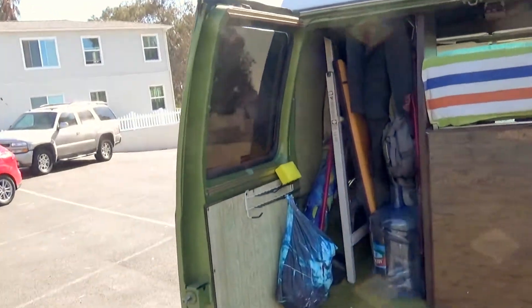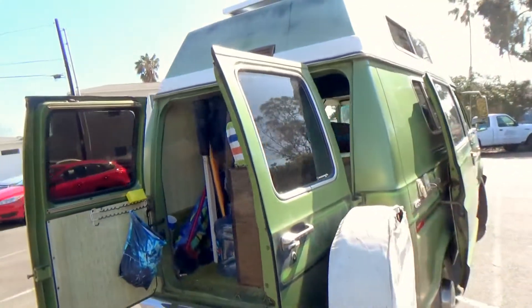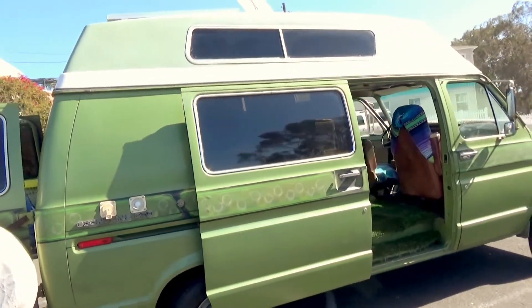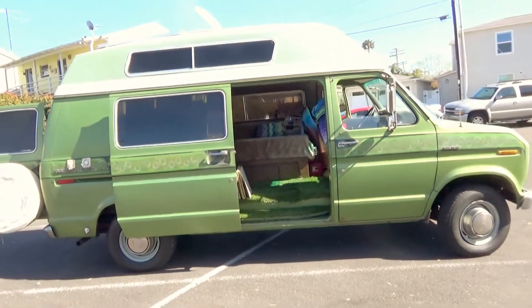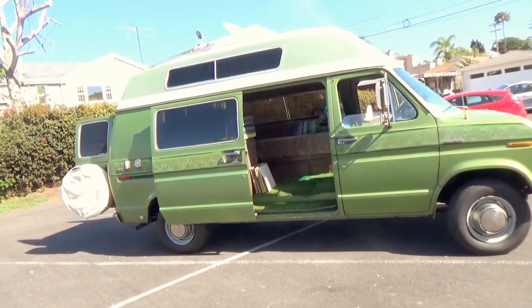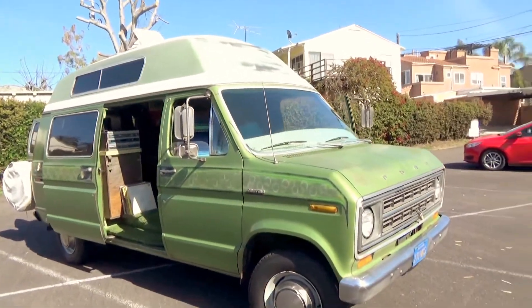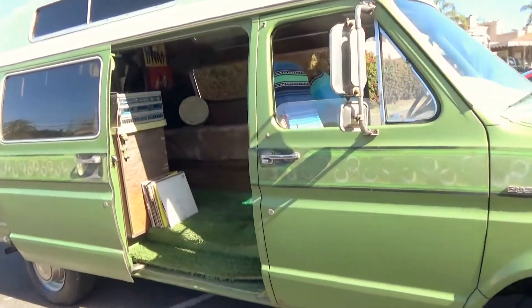You can put your beach gear here, or whatever you like. It's a beautiful rig. All the glass is good. No leaks. 33,000 miles.